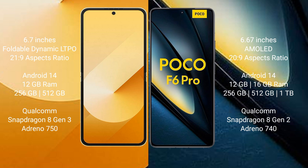Samsung Galaxy Z Flip 6 comes with a 6.7-inch foldable Dynamic LTPO AMOLED display and a Snapdragon 8 Gen 3 chipset. Xiaomi Poco F6 Pro features a 6.67-inch AMOLED display and a Snapdragon 8 Gen 2 chipset.